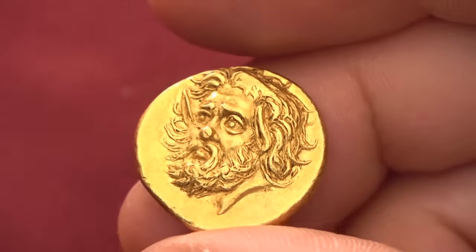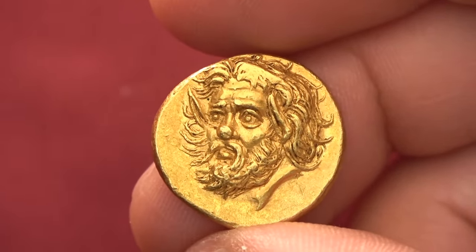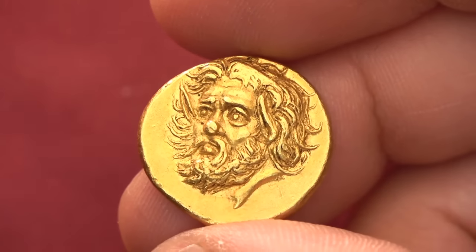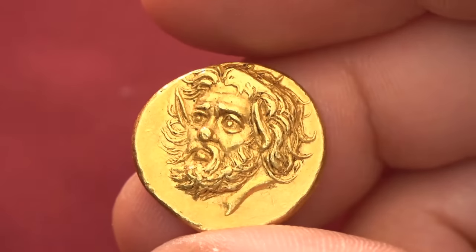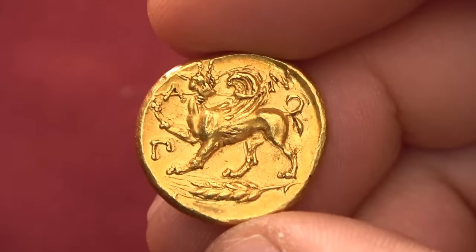Why did the people of Panticapaeum choose the satyr for their coins? It is probably a reference to the founder of the dynasty of rulers at that time, a certain Satyros I — so picking a satyr was a bit of a pun with the king's name.